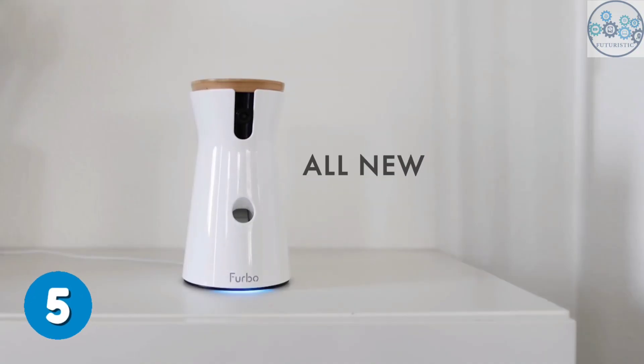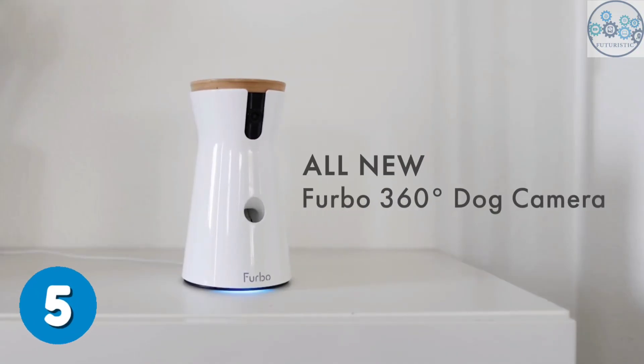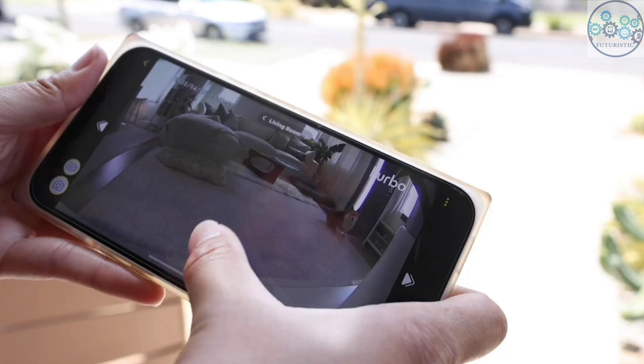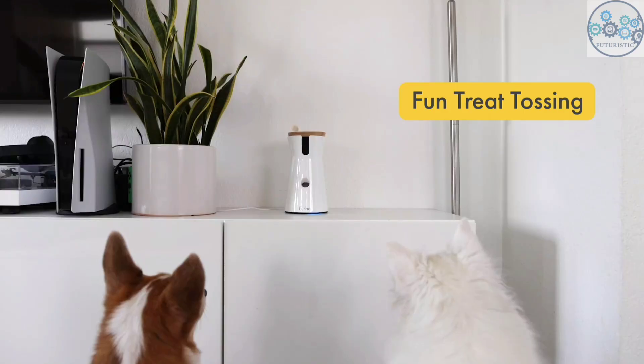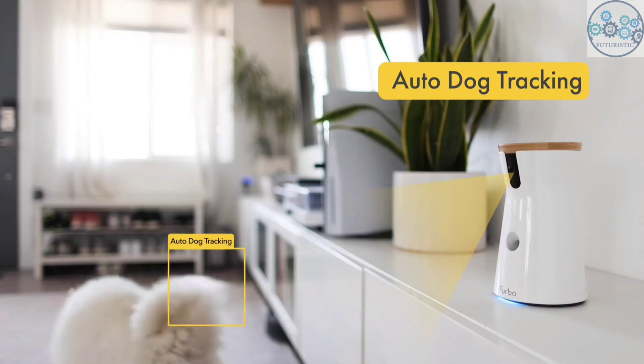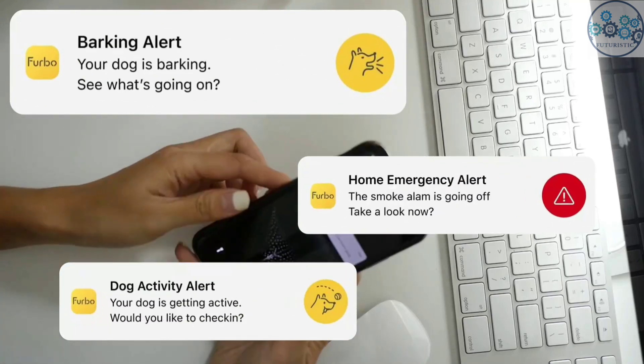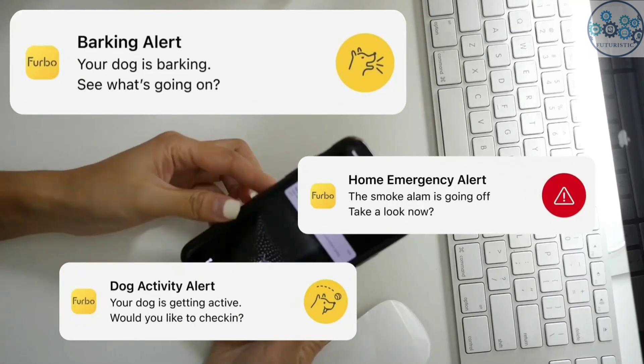This pet camera with treat tossing gives you HD video quality with a 360-degree rotating view, day and night. Fill it with your dog's favorite treats and toss them to your dog via the app to use as a reward or as a distraction for symptoms of separation anxiety, like pacing, barking, or licking. The sensor detects when your dog is barking and sends push notifications to your smartphone.